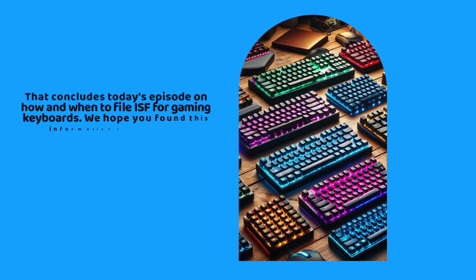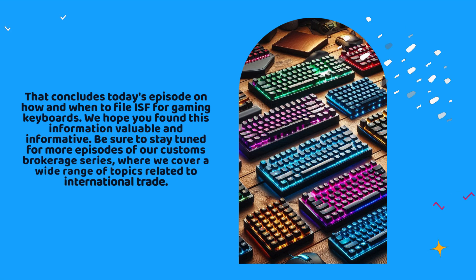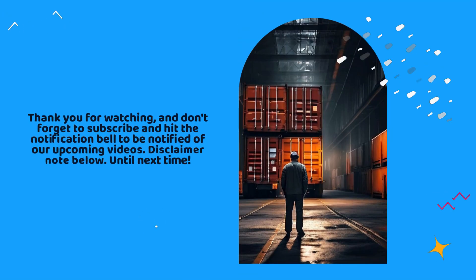That concludes today's episode on how and when to file ISF for gaming keyboards. We hope you found this information valuable and informative. Be sure to stay tuned for more episodes of our Customs Brokerage series, where we cover a wide range of topics related to international trade. Thank you for watching, and don't forget to subscribe and hit the notification bell to be notified of our upcoming videos.